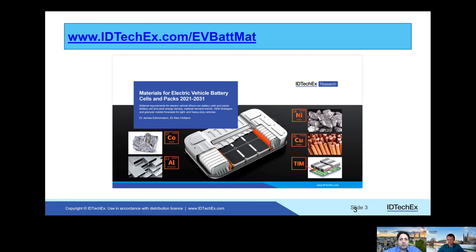James, thank you very much. And for more information about this report, please take a look at the IDTechX website.